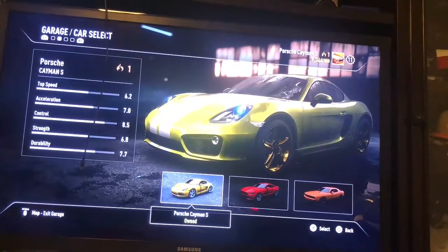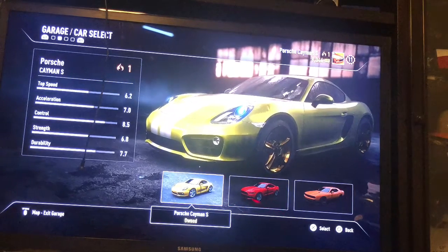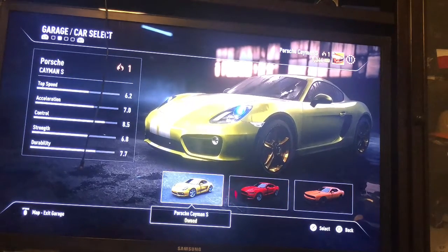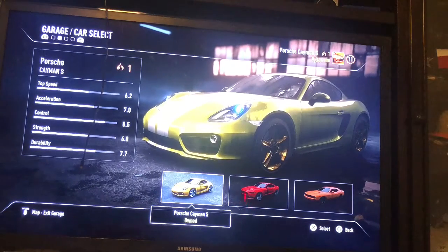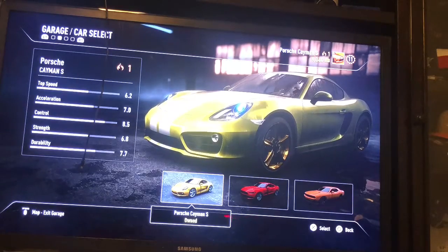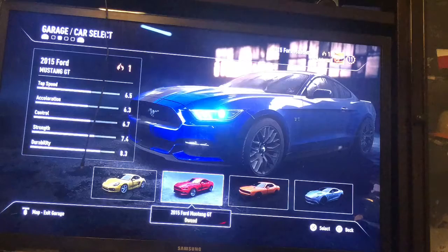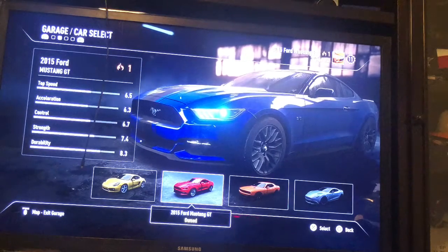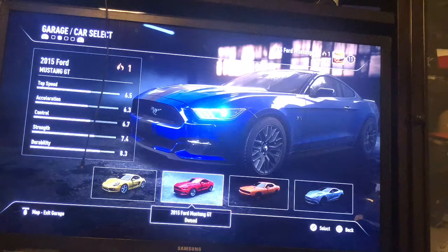Alright everybody, so first up is the Porsche. The Porsche has a very good power, it's a very cool car. And then the next one that we have is the 2015 Ford Mustang GT — it's kind of cool, kind of fast.